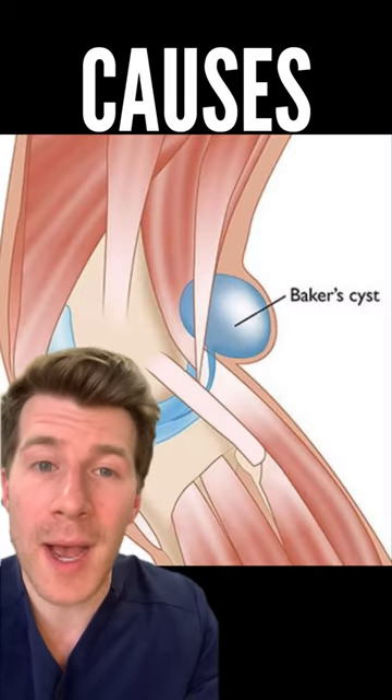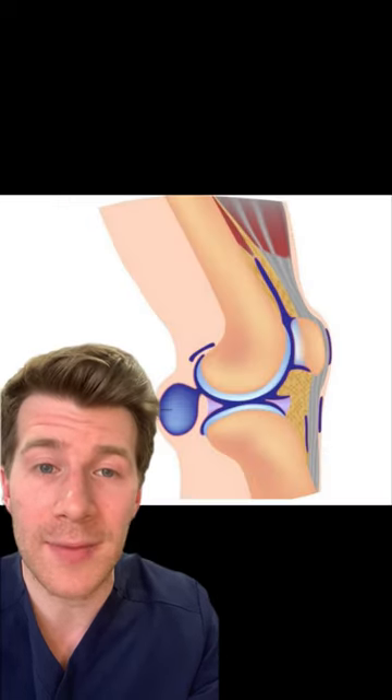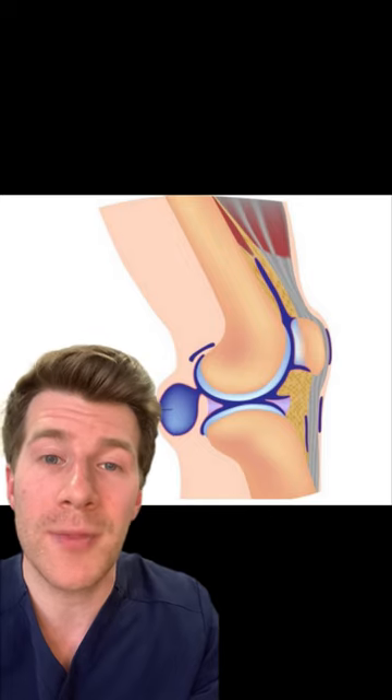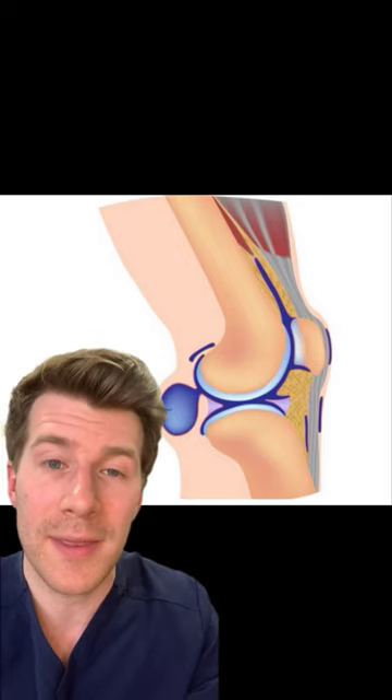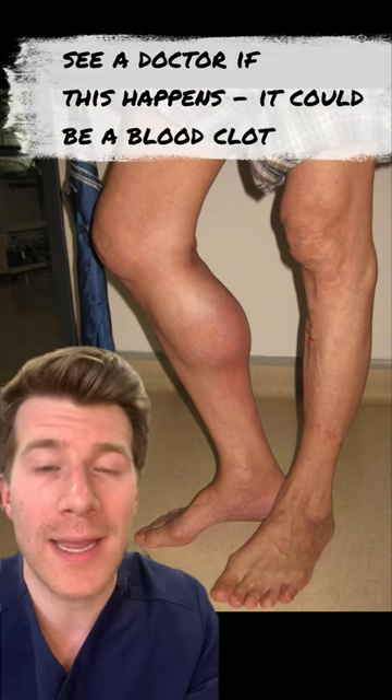This happens because the tissues behind the knee joint become swollen and inflamed, and this might cause pain in the knee and the calf, a build-up of fluid around the knee, or occasional locking or clicking in the knee joint. Sometimes they can burst, which can cause a sharp pain and swelling in your calf.